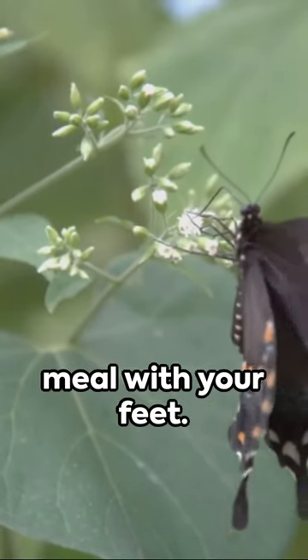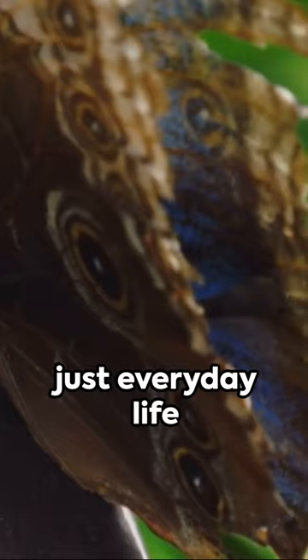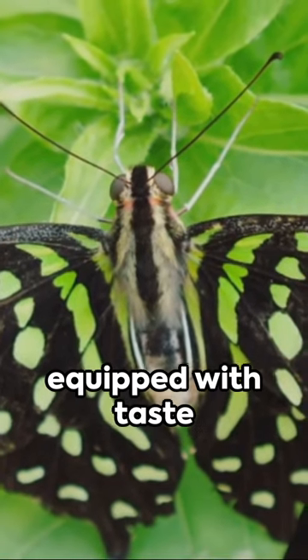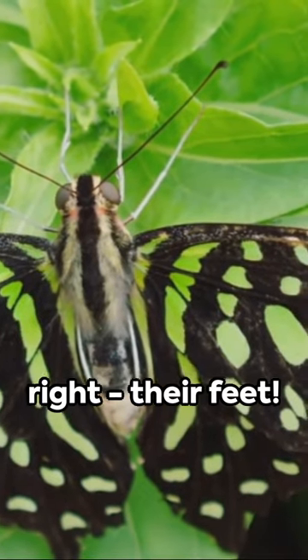Imagine if you could taste your next meal with your feet. Sounds strange, right? Well, that's just everyday life for butterflies. These vibrant creatures are equipped with taste receptors on their feet — yes, you heard that right, their feet.